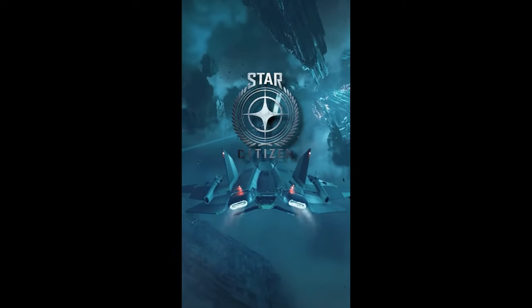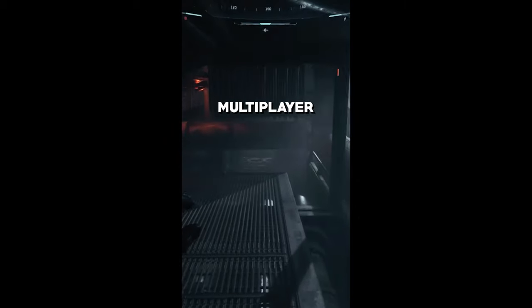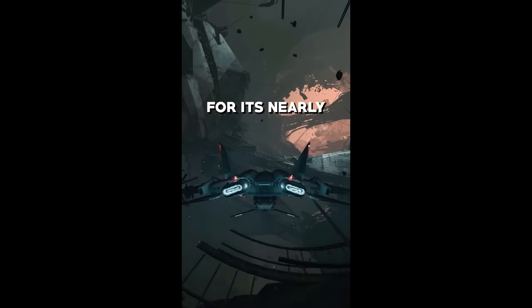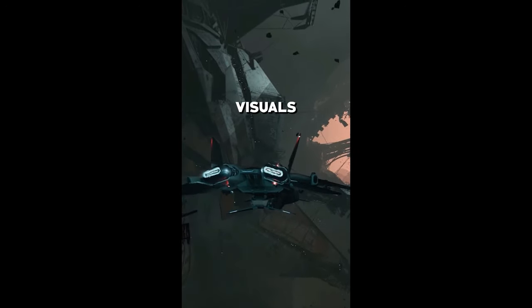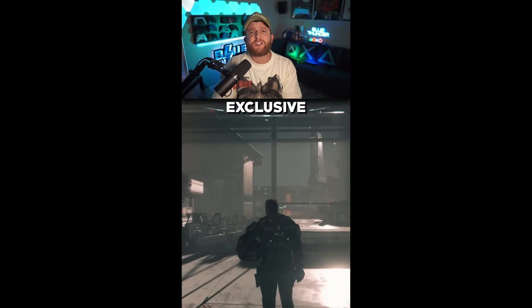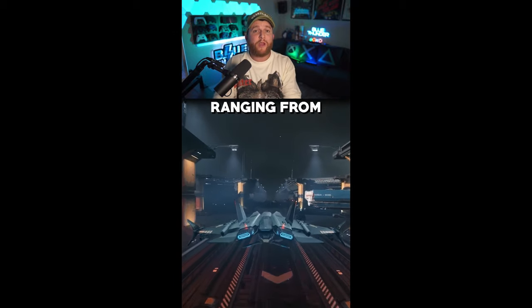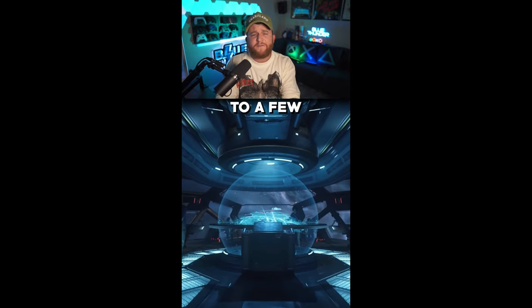Even though it had its fair share of controversy over the last decade, it's overall in a great state and is probably the most advanced and overall impressive game on the market. Of course, I'm talking about Star Citizen, a massively multiplayer space exploration simulation game that is known for its nearly unlimited world, stunning visuals, and incredibly immersive universe. They've been known to offer exclusive in-game items for purchase at pretty insane prices, ranging from $25 up to a few hundred dollars.